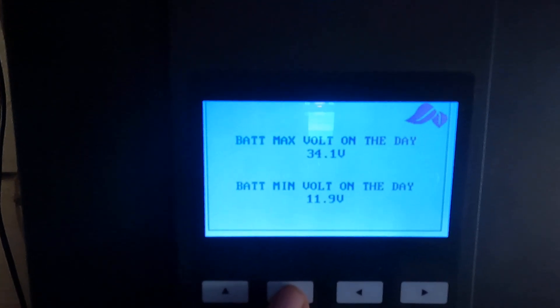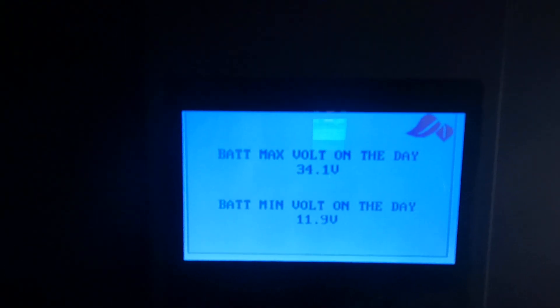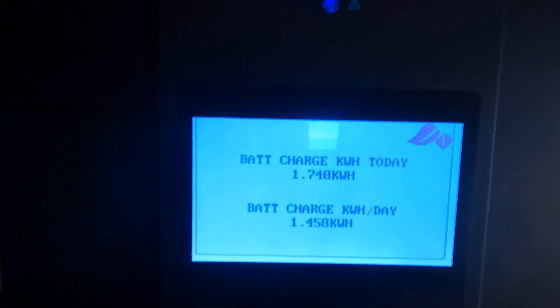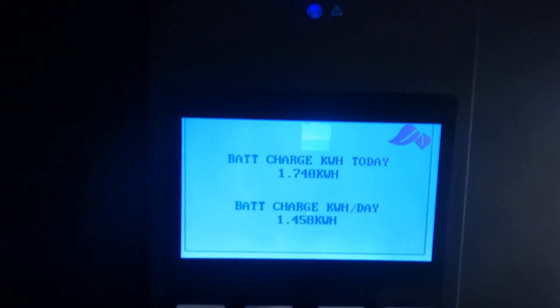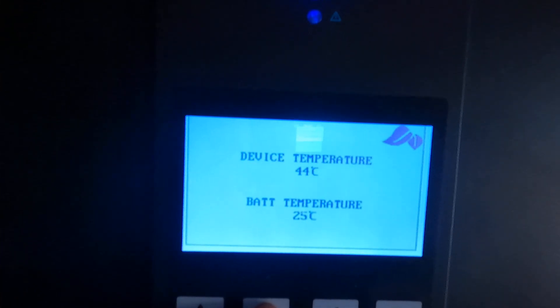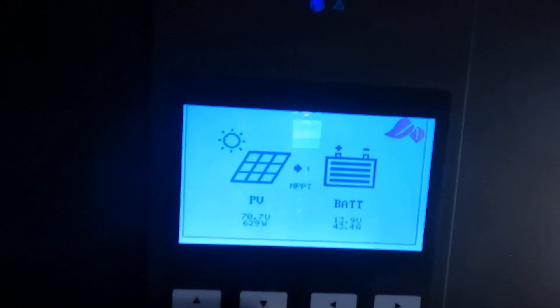Everything is normal. You can see here what my minimum voltage was — we were quite low on voltage this morning, and we are just pushing a lot of wattage right now. It's pretty great. 1.74 kilowatt hours today, so not bad at all. The device temperature is at 44 degrees and batteries are at 25.